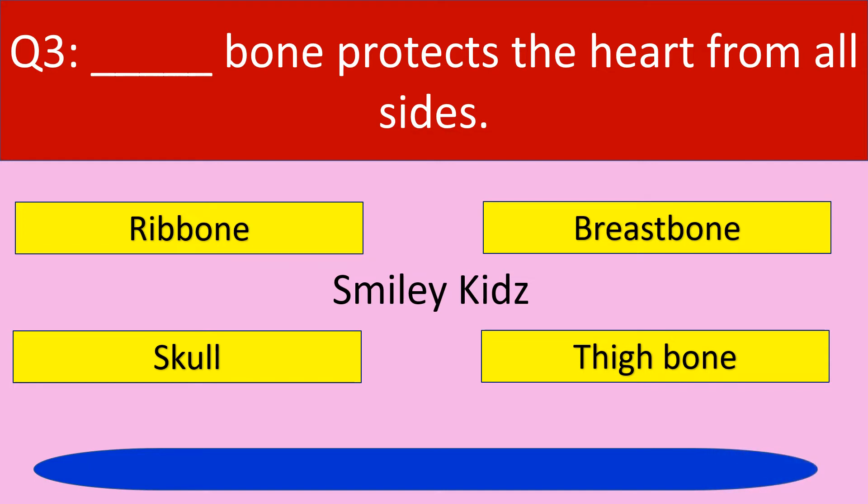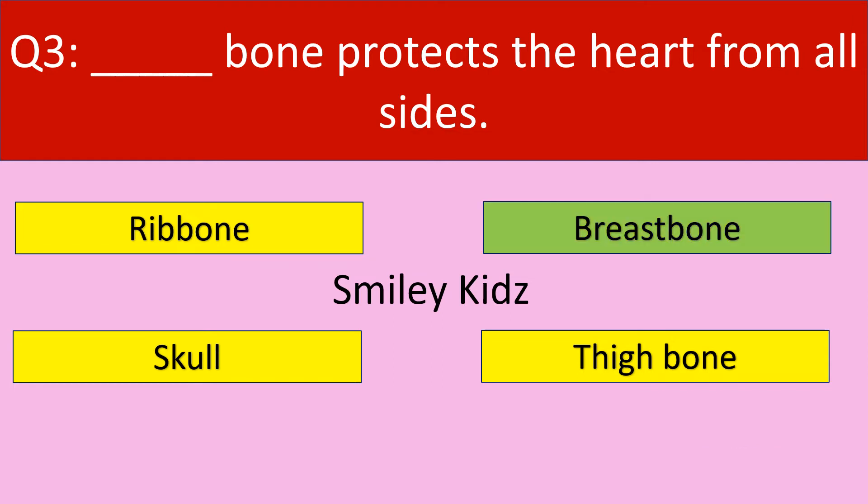Your time is up. The correct answer is breast bone. Breast bone protects the heart from all the sides.